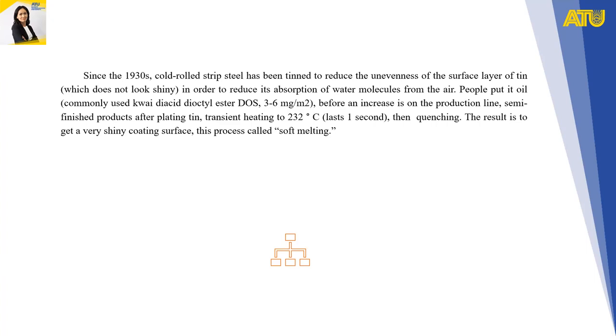Since the 1930s, cold-rolled strip steel has been thinned to reduce unevenness of the surface layer of tin. To reduce absorption of water molecules from the air, oil — commonly high-dioctyl acid ester — is applied in the production line. Semi-finished products after plating undergo tin plating, then transit heating to 232°C, followed by quenching. The result is a very shiny coating surface; this process is called soft melting.